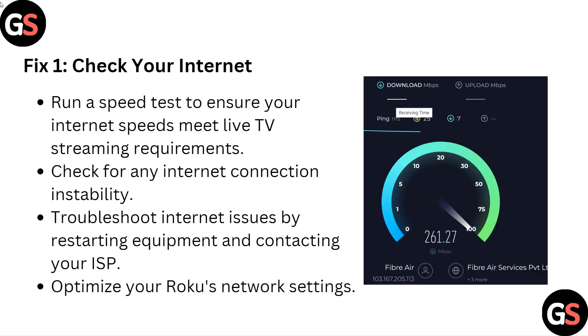Fix 1: Check your internet. Run a speed test to ensure your internet speeds meet live TV streaming requirements. Check for any internet connection instability. Troubleshoot internet issues by restarting equipment and contacting your ISP. Optimize your Roku's network settings.